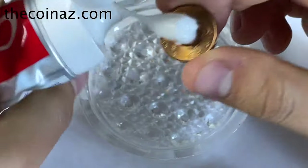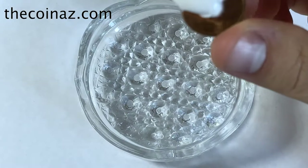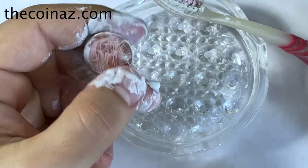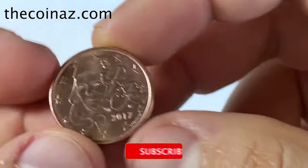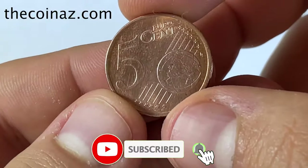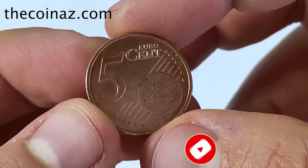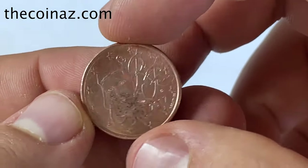Now, despite the general caution against cleaning coins, there are instances where cleaned coins have surprised us at auctions. Today we'll be exploring several super valuable cleaned coins. It's important to note that the rarity and historical significance of these coins play a crucial role in their high market value. Hit that subscribe button below and let's dive in.